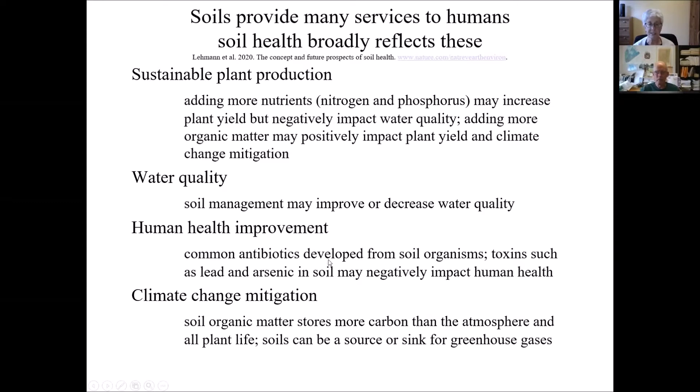Human health is really tied to soils, and people don't always realize that. A lot of the common antibiotics we use were developed from microorganisms in soils. Toxins in soils — such as lead, arsenic, and some other trace elements — can have a negative effect on human health. Our lab can analyze for some of those, and we very commonly analyze for lead. For climate change mitigation: one way to increase plant production is to add more organic matter to soils. Organic matter has great qualities — it holds nutrients, holds water, and is generally very positive for plant yield. It also has potentially very positive impacts on climate change.